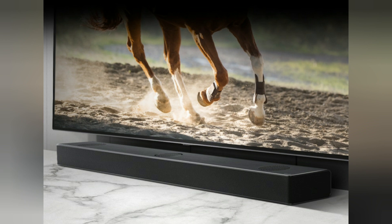LG Sound Bar. Perfectly paired for entertainment. LG Sound Bars are specifically designed to work seamlessly with your LG TV, pairing up to deliver the perfect entertainment experience.